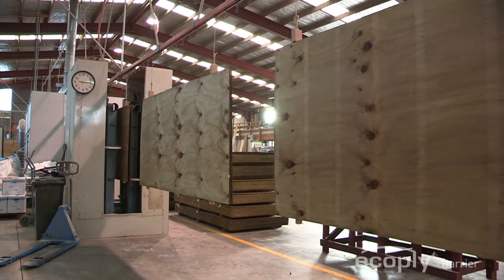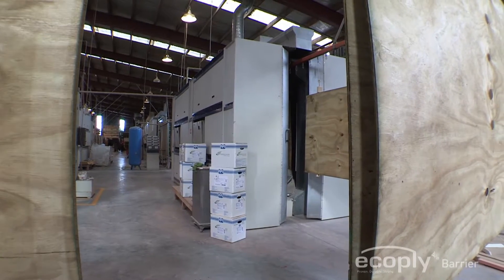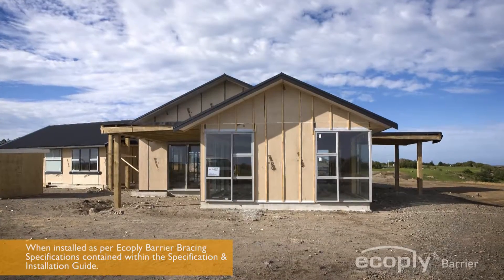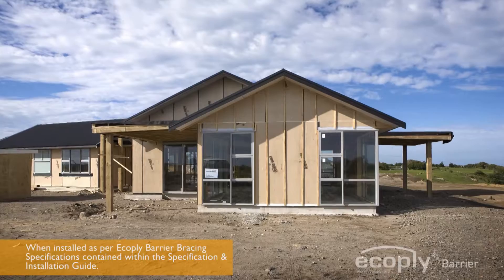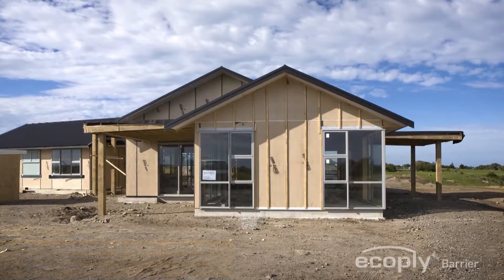Panels are engineered to allow the wall system to breathe and dry out while also preventing the intrusion of exterior moisture. Superior structural bracing compared to traditional building wrap affords additional rigidity, offering added peace of mind for builds in earthquake areas.